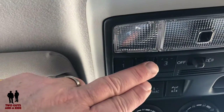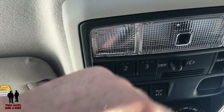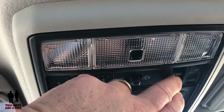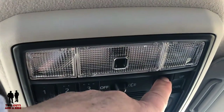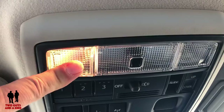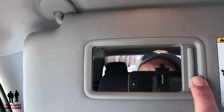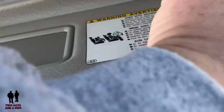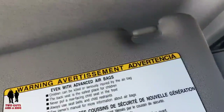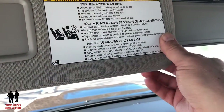Moving back, you've got your HomeLink controls up here and door lights. There is a moonroof that slides all the way open and closed, with a tilt switch as well. Reading lights are up here. The visors have a light and a mirror, and they telescope in a slightly different way — a little piece pulls out of the side for a really nice, long extension.